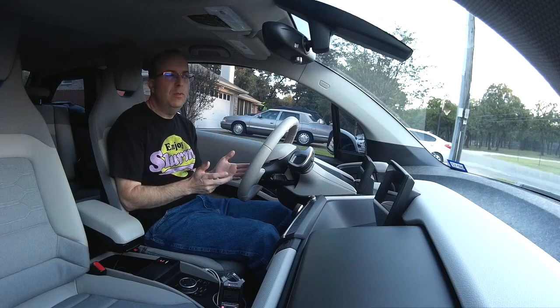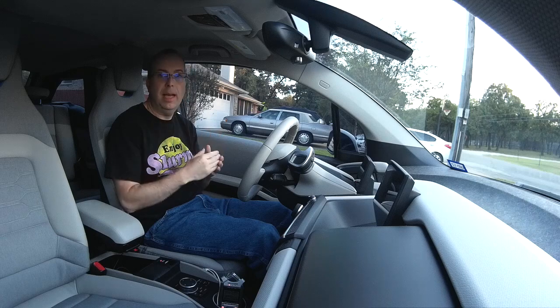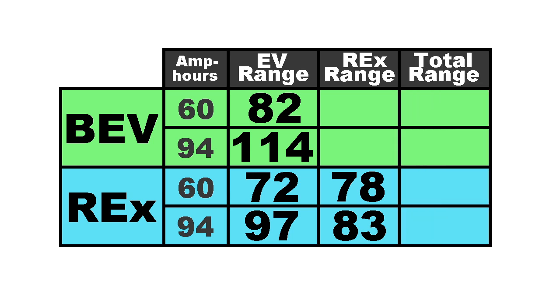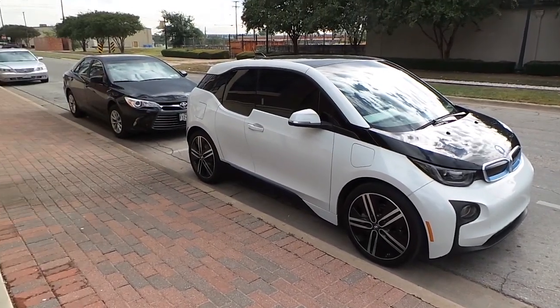The reason for the reduced range on the REX versions is due to the added weight and also because it needs to maintain a battery buffer when running on range extender. The REX adds an additional 78 or 83 miles, giving a total driving range of 150 or 180 miles respectively. We managed to buy the REX 60, and that's the vehicle I'm demonstrating in this episode.